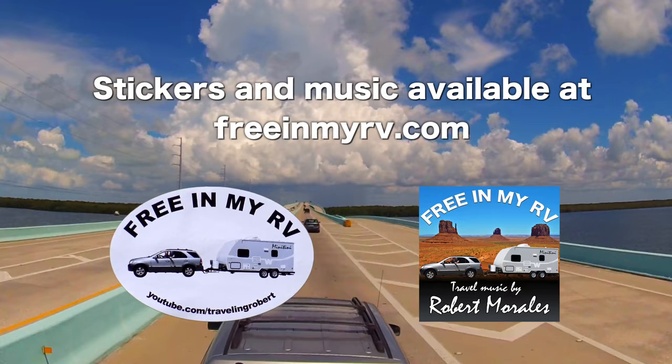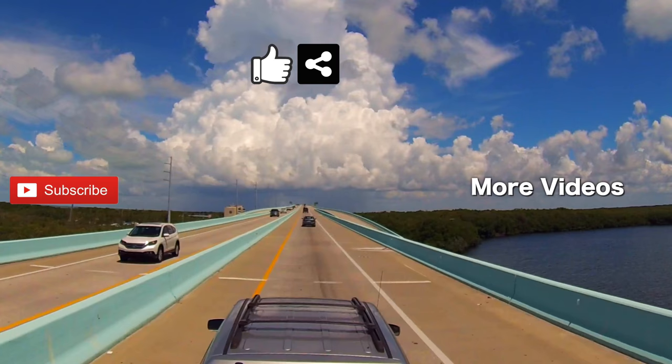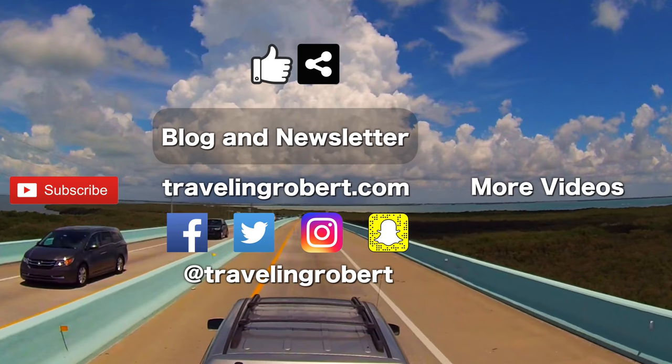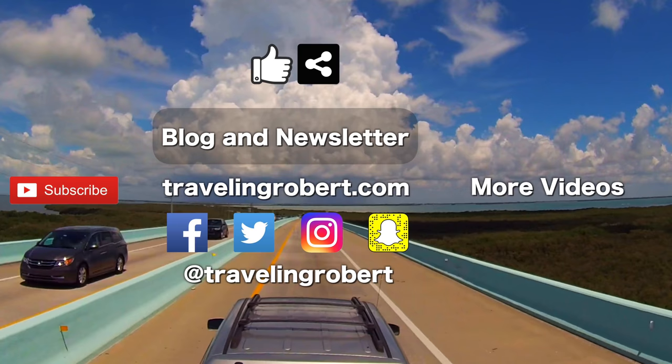All good things come to an end, but before you go, if you liked it, do me a solid and give it a thumbs up and share it with your friends. Also, remember to subscribe if you haven't and check out my other videos. You can also visit the blog at travelingrobert.com, join the mailing list, and follow me on social media at Traveling Robert. As always, thank you so much for watching and see you on the road.